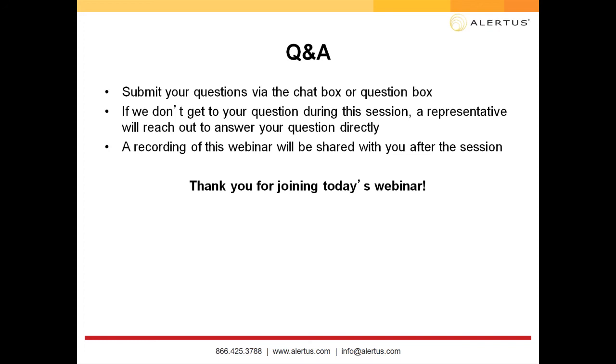We have run out of time for this afternoon's session, so we've concluded our Q&A. If we did not get to your question, a representative will reach out directly. If you have additional questions, email marketing at alertus.com. For upcoming webinars or regional events, visit alertus.com/webinars or alertus.com/events. Thank you for joining today's webinar.